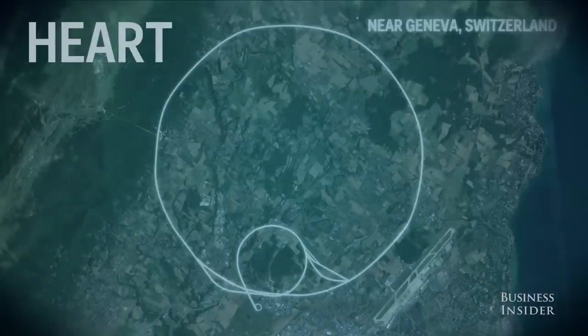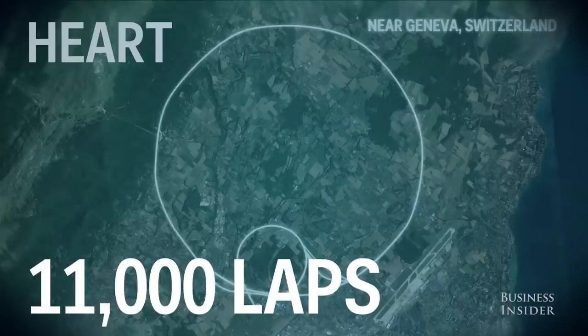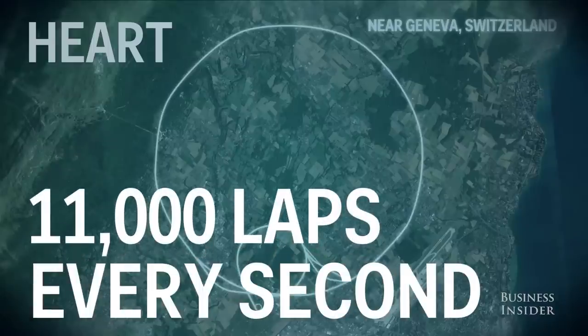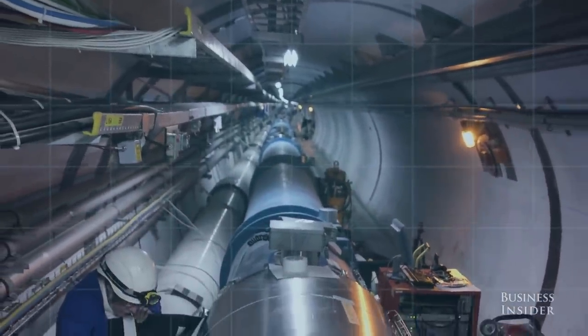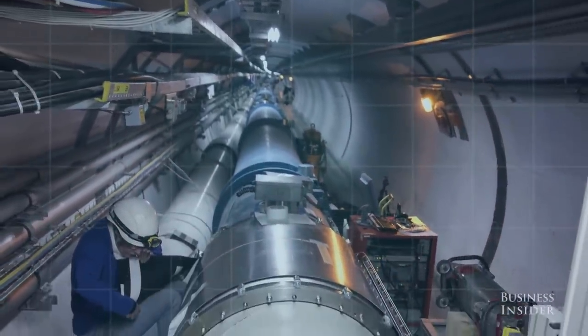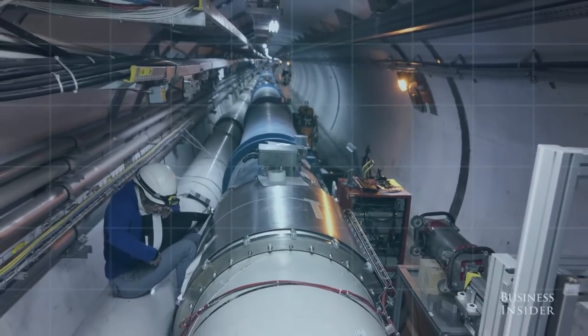But the detectors would have nothing to sift through if it weren't for the LHC's heart, which is the critical piece of technology that pumps the particles through the tunnels at such incredible speeds. The particles are moving so fast that they complete 11,000 laps around the 17-mile loop every second when the machine is running. The heart is a series of more than 1,000 super-chilled magnets that are colder than outer space itself, making the LHC the largest cryogenic system in the world.